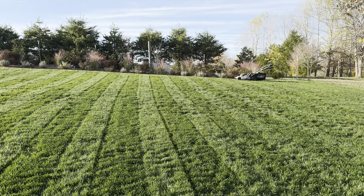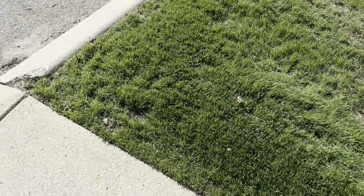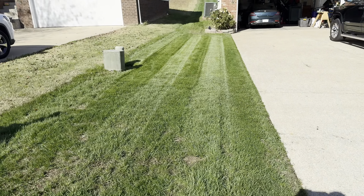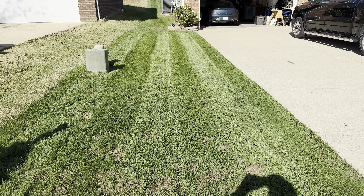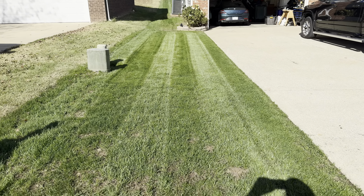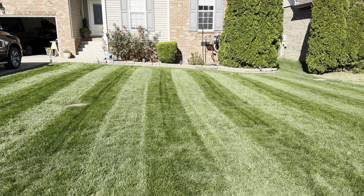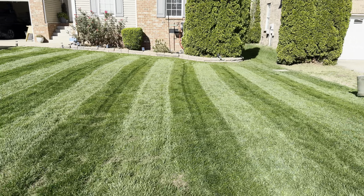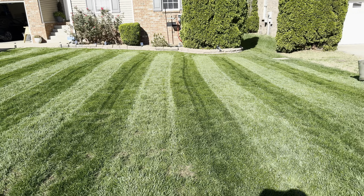This was planted September 23rd — this was bare dirt, and this is what we've got now. You tell me if this is a success, because I would say it is. This is the best renovation I've ever done. The best results. Absolutely amazing. I couldn't be happier.